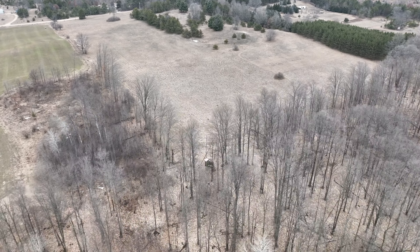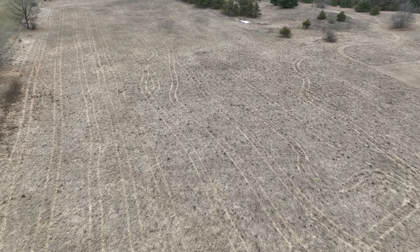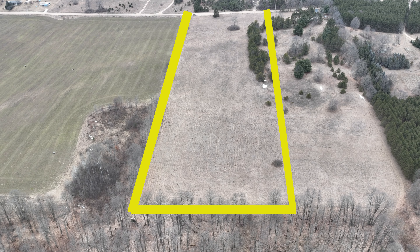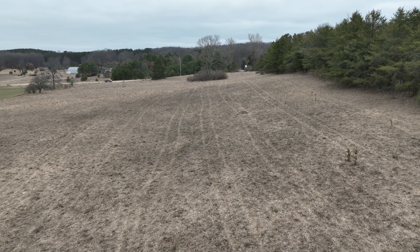Howdy guys, Kyle Winquist with Trophy Class Real Estate. I got another property just coming live here just outside of Luther, Michigan. This piece of property is a 10-acre parcel and it's primarily native grass. There are a few pine trees off to the eastern border of this property, but it's primarily a nice big open grass field.